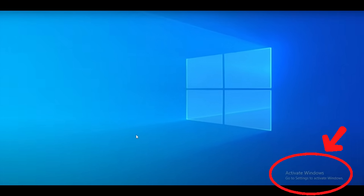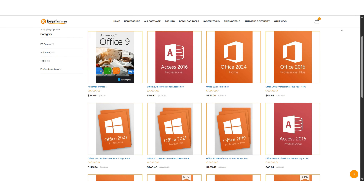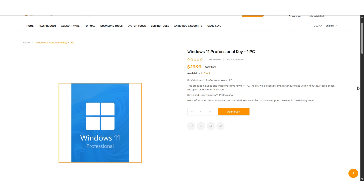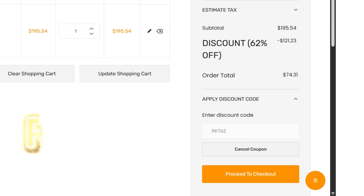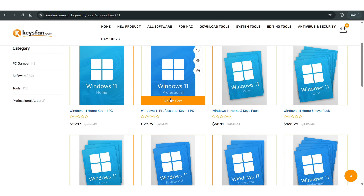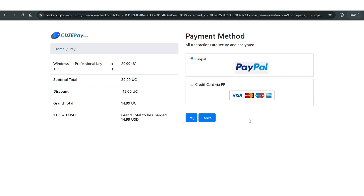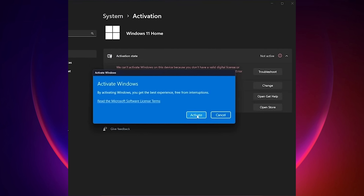Today's sponsor is Keysfan.com. If you're using an unregistered version of Windows 11, Keysfan offers a wide range of products including Windows 11, Windows 10, and even older versions like Windows 7. They also have keys for Office 2019 and Office 2021. Use code RK250 to get 50% off all Windows products — Windows 11 Pro for less than $20. For Microsoft Office, use code RKT62 for 62% off. Add your product to the cart, apply the coupon, pay via PayPal or credit card, and you'll receive your genuine activation key. Go to the activation page, click 'Change Product Key,' enter your key, and click Activate.